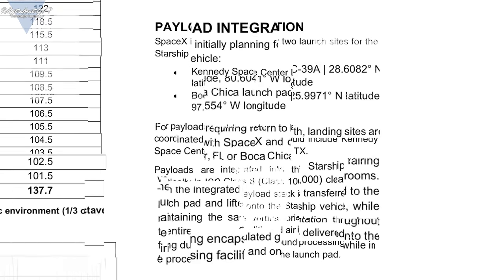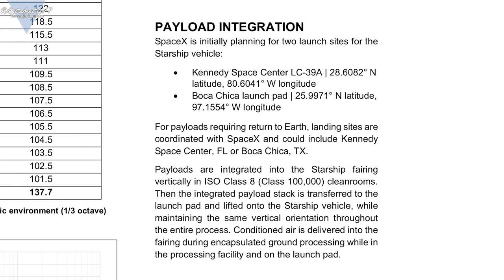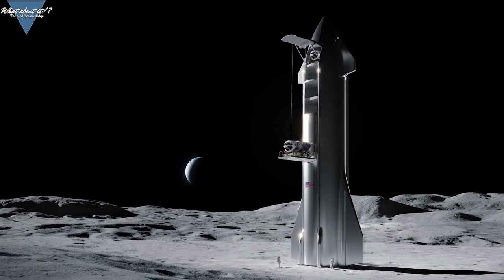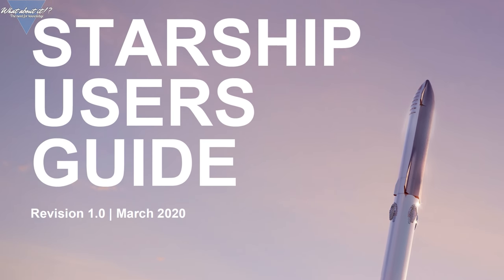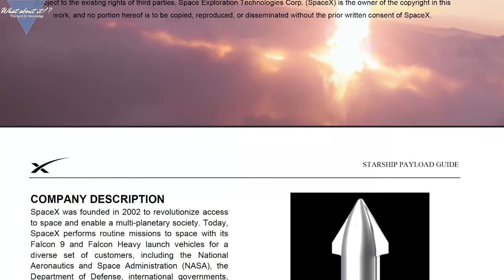When talking about payload integration, SpaceX describes the process as follows: 'Payloads are integrated into the Starship fairing vertically in ISO class 8 cleanrooms. Then the integrated payload stack is transferred to the launch pad and lifted onto the Starship vehicle, while maintaining the same vertical orientation throughout the entire process.' So if I have this right, the payload is integrated into the fairing and then the fairing is lifted onto the Starship vehicle. This would mean that cargo Starships are made of two separate parts — an engine section and a fairing section, the same split we already see in the prototype process. Those two halves would then be interchangeable.